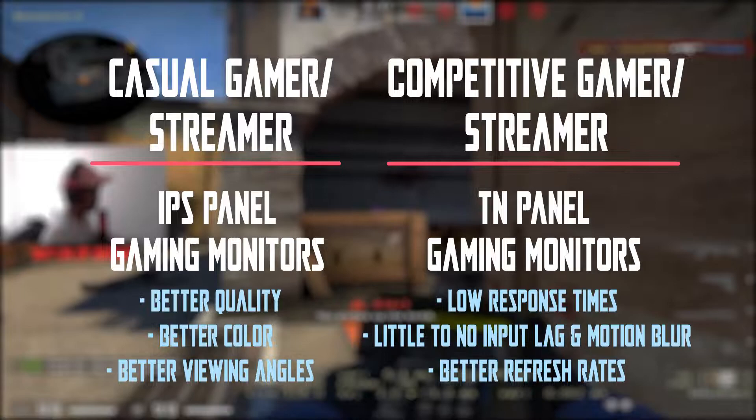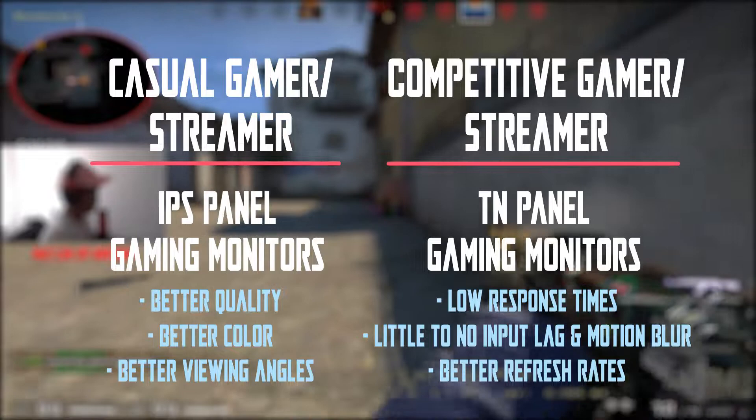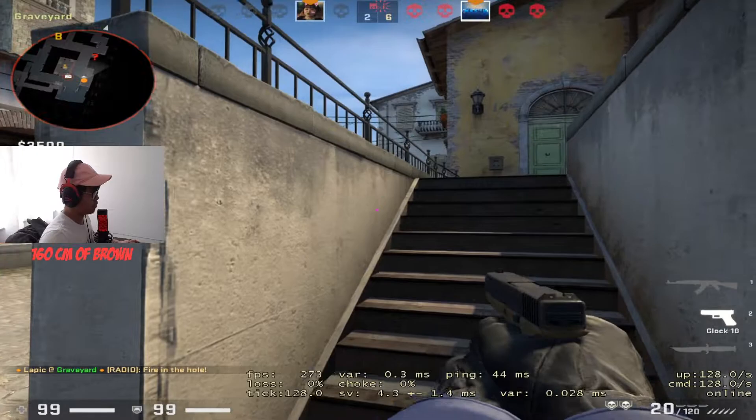Keep in mind before purchasing these monitors that your setup must be able to dish out 240 frames per second to get the full potential of the monitor, otherwise it would be a complete waste of money.